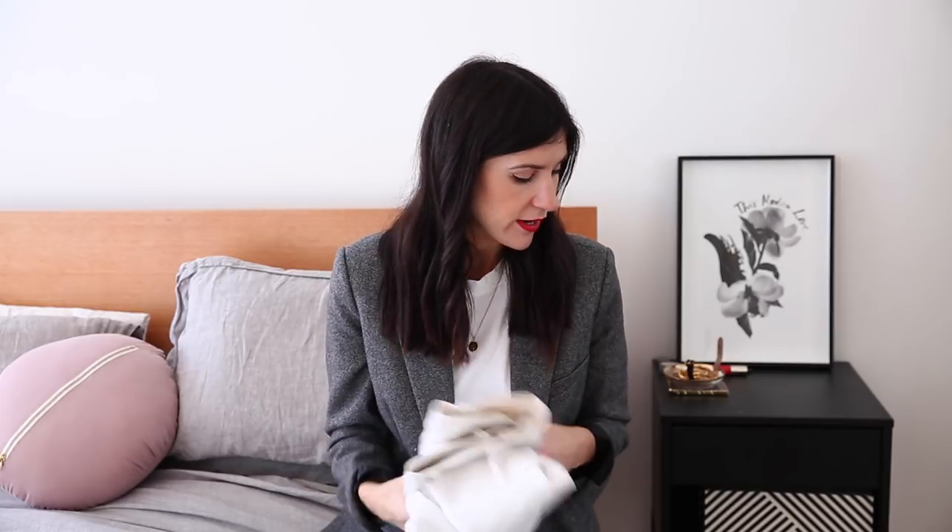I wouldn't necessarily recommend these specifically — if you're looking for a high-rise skinny jean in white, you might like to look at the J Brand Maria skinny jean, which I'll link down below. I have had them, but not in the high-rise version, and they were fantastic. I think J Brand do really great denim, so definitely a brand to look at.